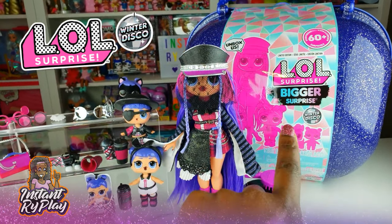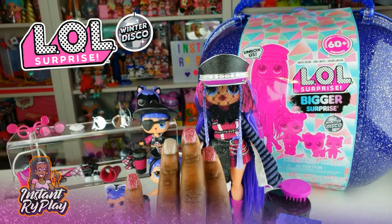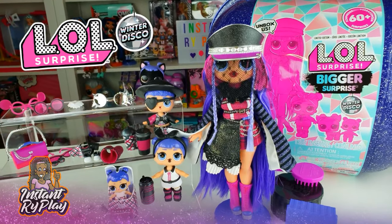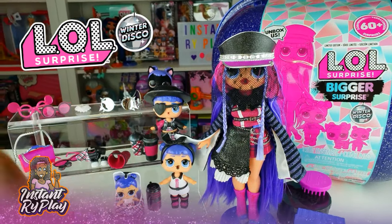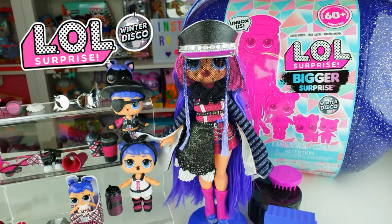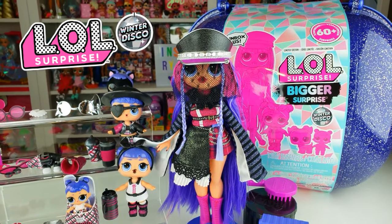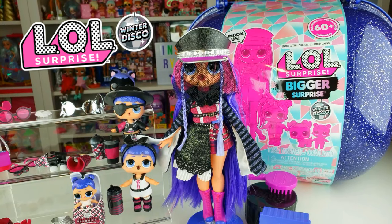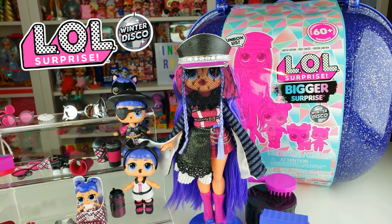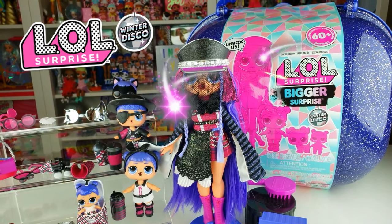That's all we had today on Instant Ride Play - we did an unboxing of the LOL Surprise Bigger Surprise and got Shadow and her entire family with some cool color changers. We love all of the accessories so you can have lots of fun mixing and matching and playing with them. Before we go, even if you have a hard day, we hope you find some time to play - and we'll see you next time on Instant Ride Play!